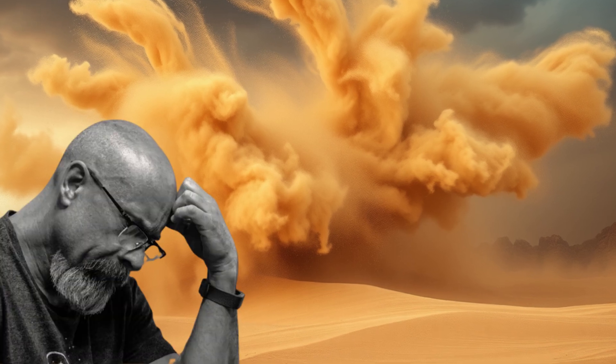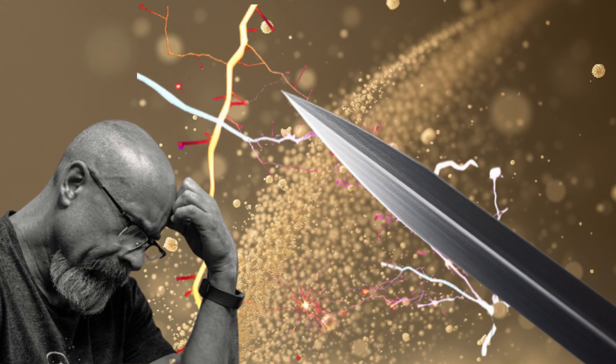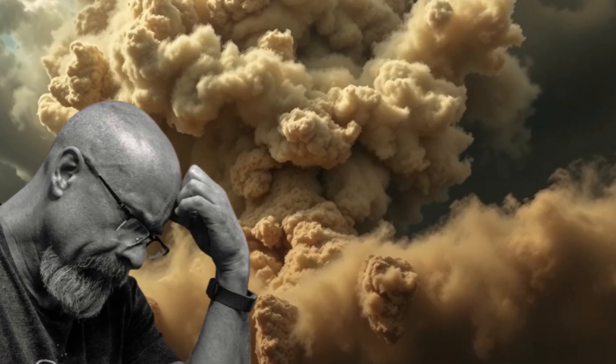Windstorms on Mars won't blow your house down, but the dust will eat your electronics and clog your filters. Think ultra-fine, electrostatically charged, and razor sharp — imagine drywall dust on steroids.